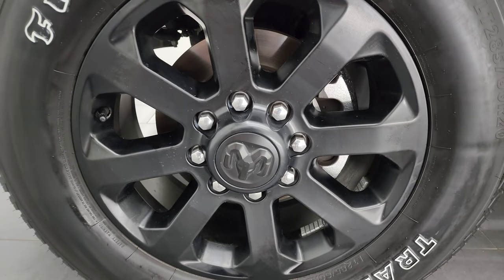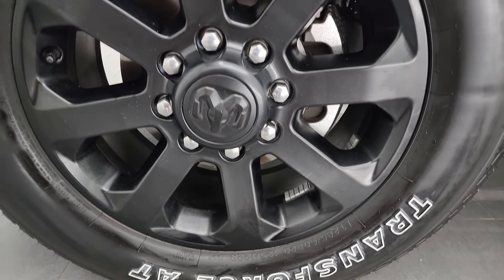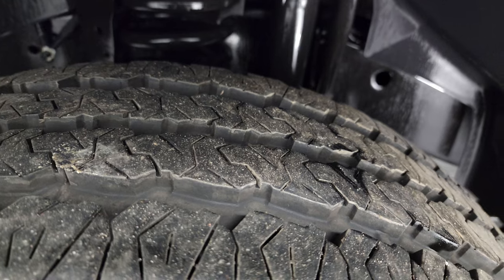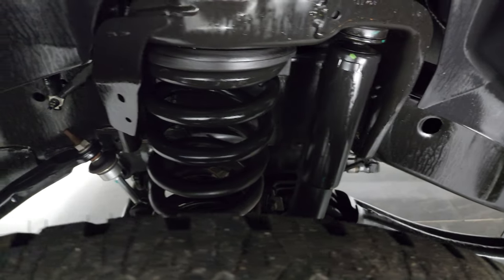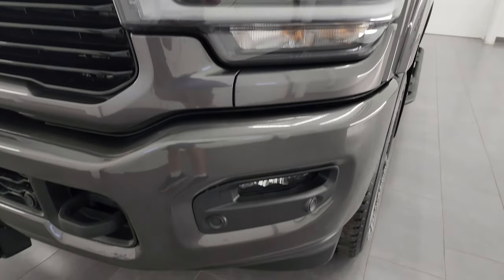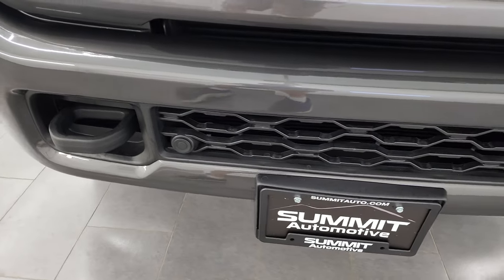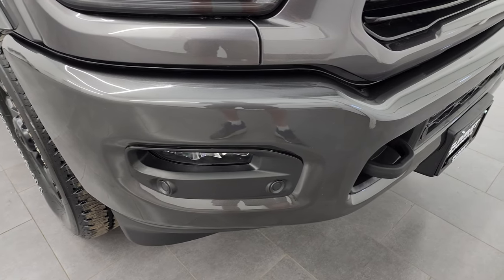This one comes with the 20 inch painted alloy wheels and Firestone Transforce AT tires — LT 285/60R20s. They have just about all the tread left, at least 90 percent if not more. Frame and underbody is exceptionally clean on this truck. Didn't see any dents or dings on that front fender. The Laramie Level A package gives you the LED headlamps, LED running lights, and LED fog lamps — we're going to turn all those on at the end of the video.